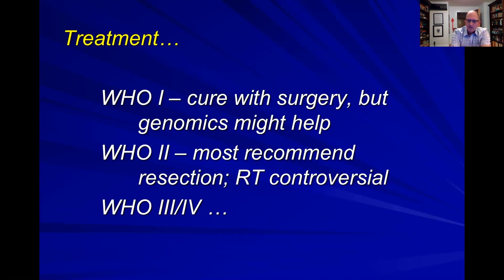After resection, radiotherapy is often considered, and that's a bit more controversial. There's lots of literature out there and lots of studies going on trying to define the role of radiotherapy in grade two tumors.